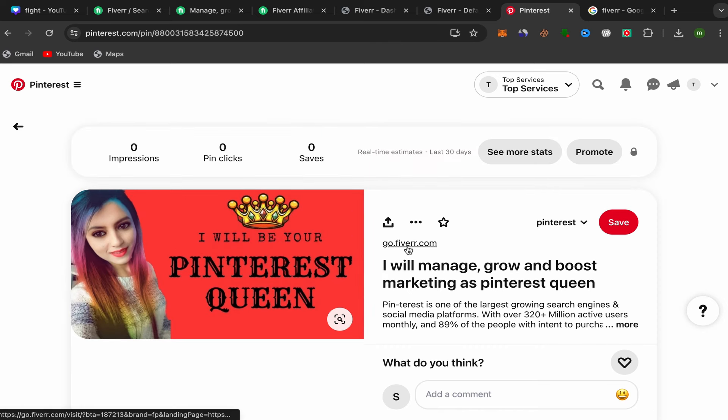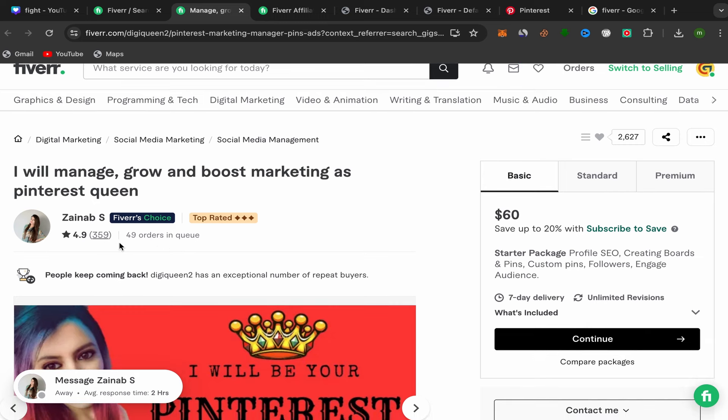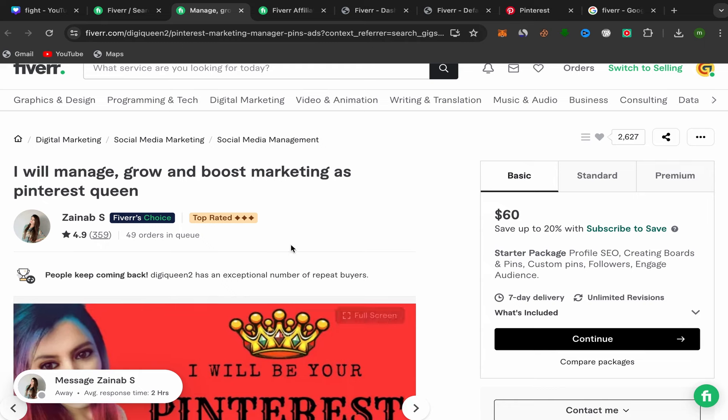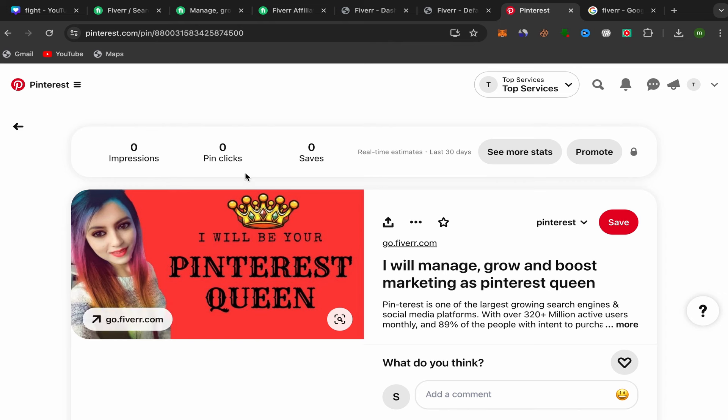Your pin is now published with your Fiverr affiliate link, your image, title, and description. This service is already working — as we saw, the seller has many orders in queue and lots of sales. People who want to grow their Pinterest account will buy this service through your link and you'll earn commission.